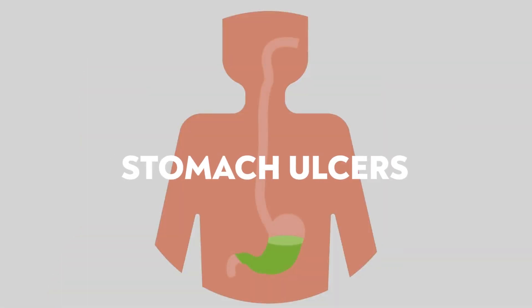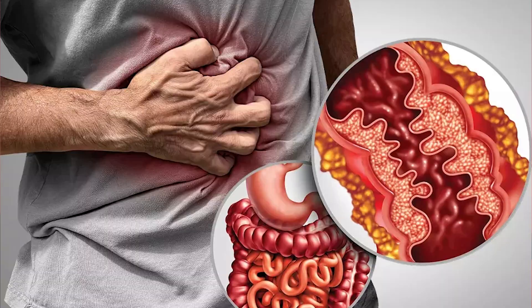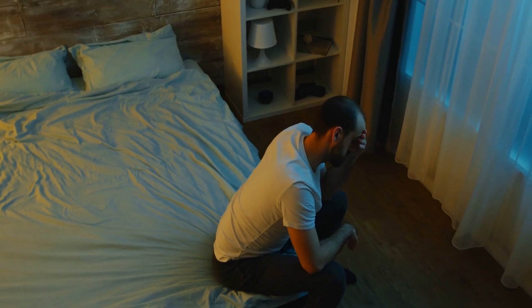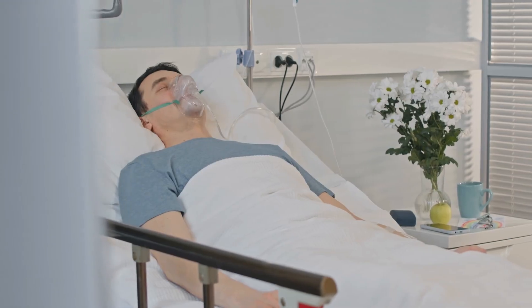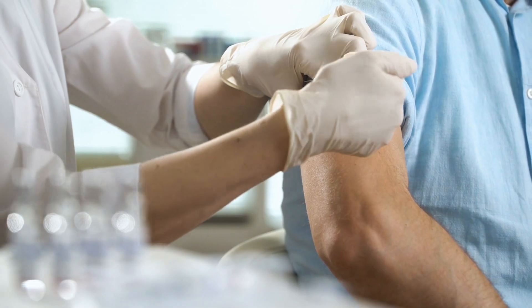Crohn's disease, stomach ulcers, arthritis, psoriasis — just some of the most serious and painful immune and inflammatory conditions, but the list goes on. And often the treatments are painful and have side effects. Can we approach this in a new way, to not only support recovery, but potentially prevent and treat these?